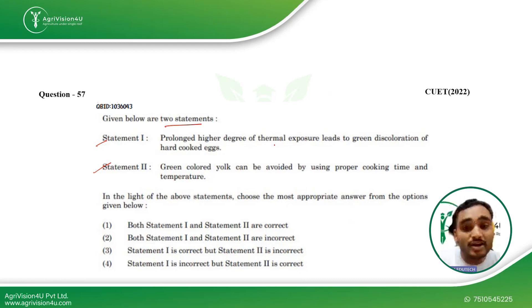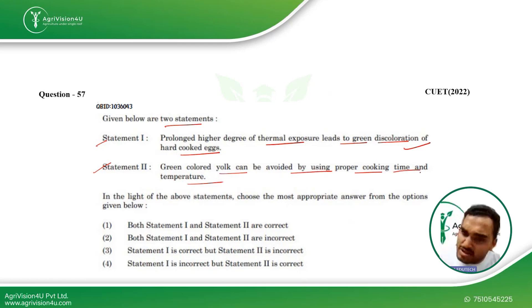Statement 1: Prolonged higher degree of thermal exposure will lead to green discoloration of hard-cooked eggs — this is true. Statement 2: Green-colored yolk can be avoided by using proper cooking time and temperature — this is also true. So both Statement 1 and Statement 2 are correct, making this the most optimum answer for this question.